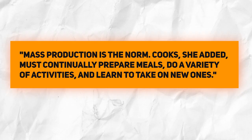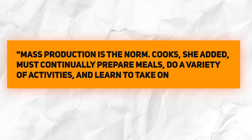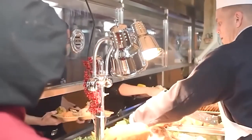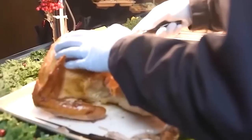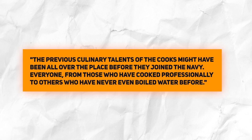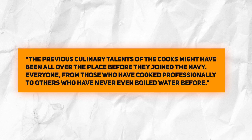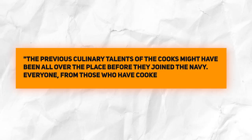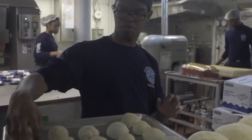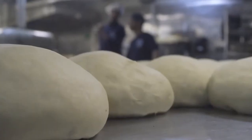Cooks must continually prepare meals, do a variety of activities, and learn to take on new ones. Royal also stressed the need for versatility. According to Goodwin, the previous culinary talents of the cooks might have been all over the place before they joined the Navy — from those who have cooked professionally to others who have never even boiled water before. She noted that the most challenging responsibility is bringing younger staff members up to the needed skill level while deployed, due to the increased pace and workload.